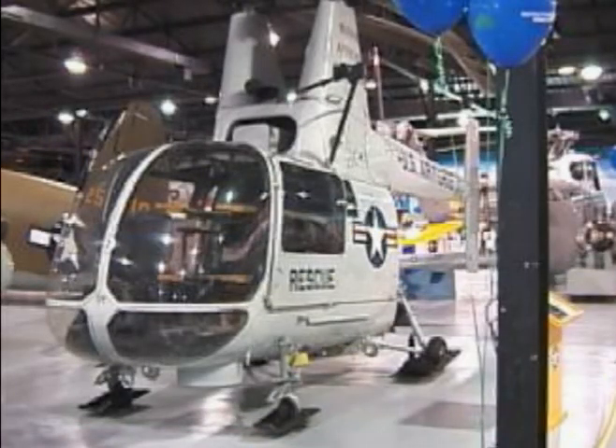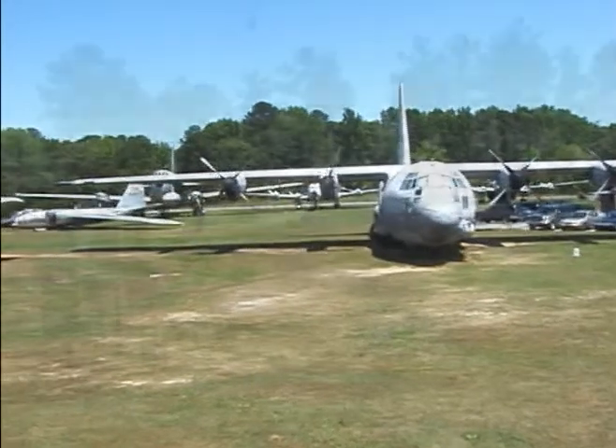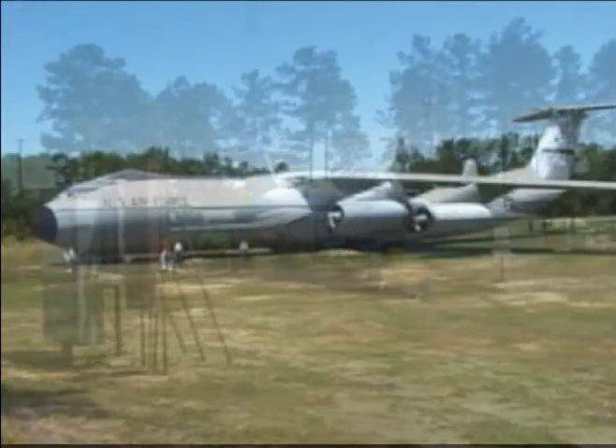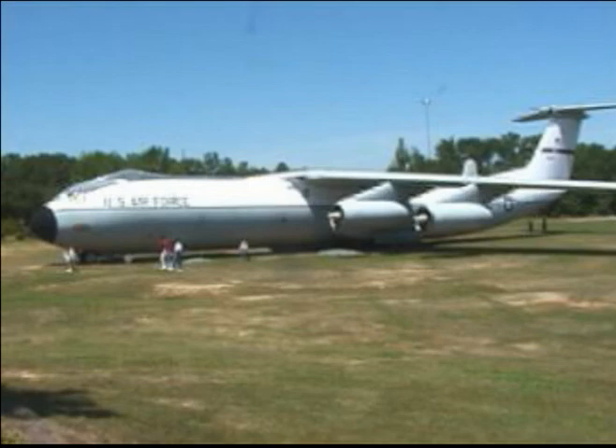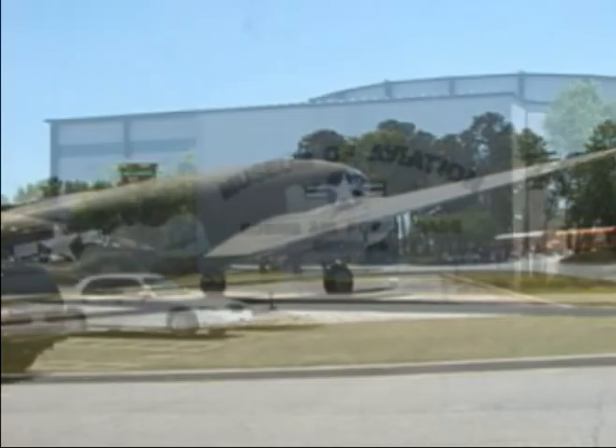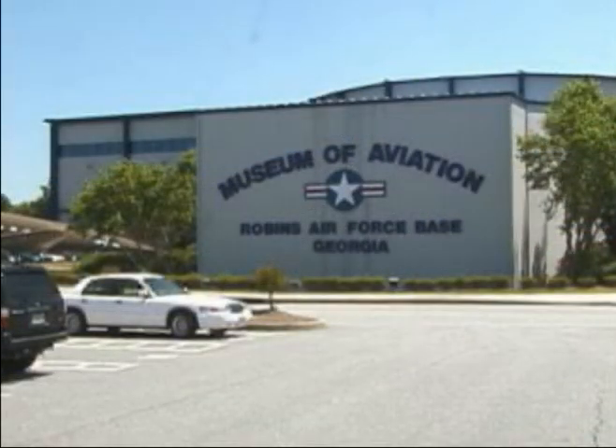Other exhibits honor the Flying Tigers of the 14th Air Force and the 483rd Bomb Group, celebrating their combat records in Asia and Europe during World War II, including a full-scale replica of a B-17 Flying Fortress. Visit the Museum of Aviation at Robins Air Force Base.